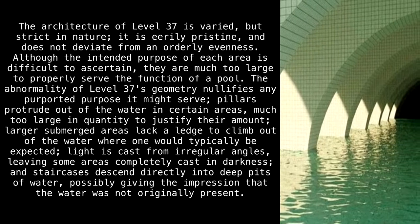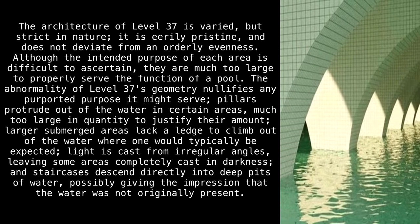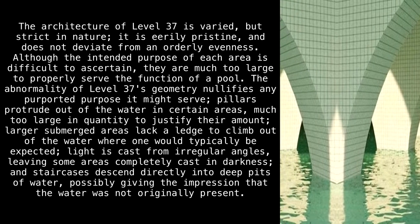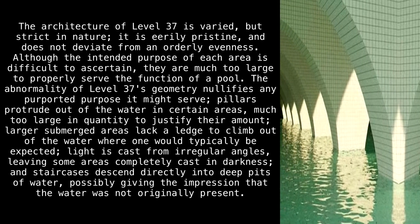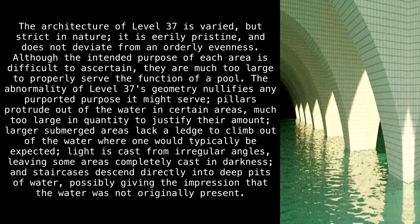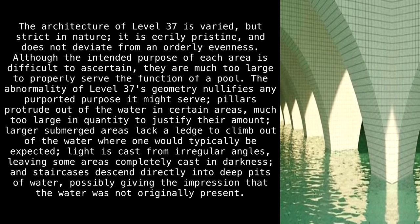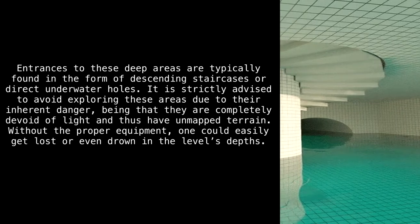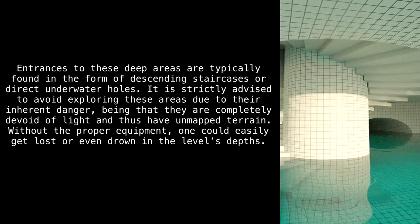The abnormality of Level 37's geometry nullifies any purported purpose it might serve. Pillars protrude out of the water in certain areas, far too large in quantity to justify their amount. Larger submerged areas lack a ledge to climb out where one would typically be expected. Light is cast from irregular angles, leaving some areas completely in darkness, and staircases descend directly into deep pits of water — possibly giving the impression that the water was not originally present.